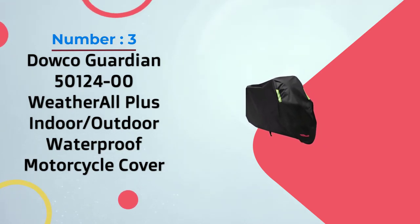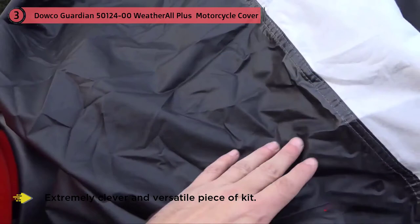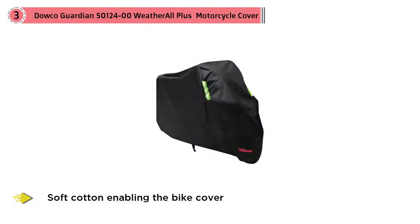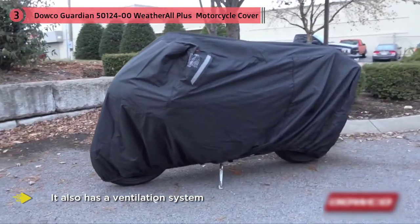Number three: Dowco Guardian 50124-00 Weather All Plus indoor/outdoor waterproof motorcycle cover. This sleek-looking motorbike cover is an extremely clever and versatile piece of kit. It'll protect your motorbike against the rain, making it one of the best waterproof motorcycle covers on the market, with soft cotton enabling it to act as a windshield. It also has a ventilation system so there's little to no moisture or condensation buildup inside when the bike is covered.